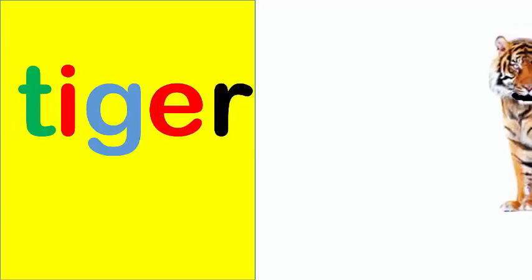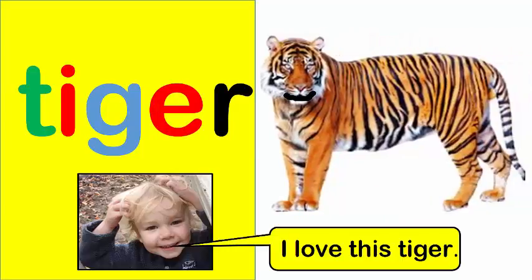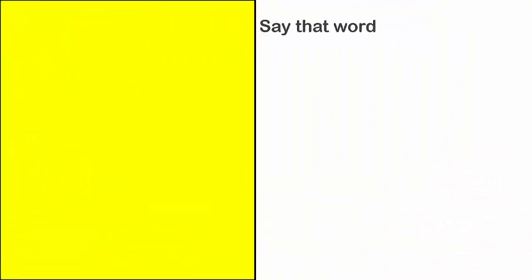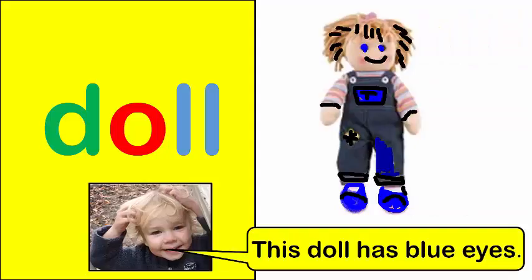Tiger. I love this tiger. Doll. This doll has blue eyes.